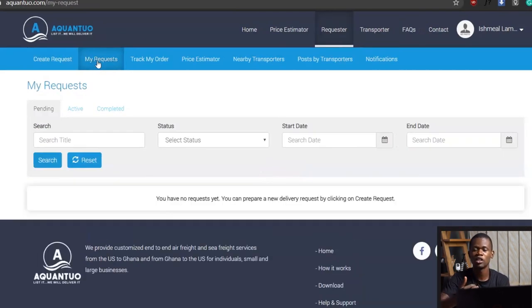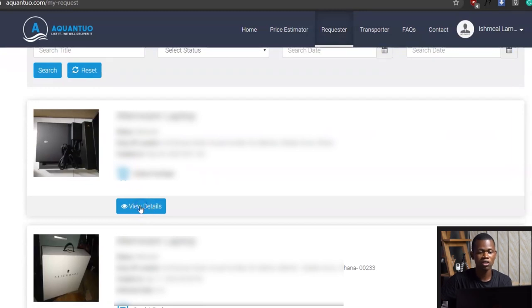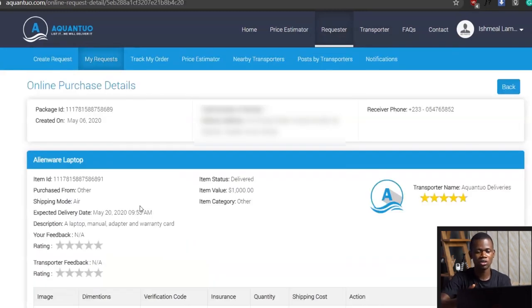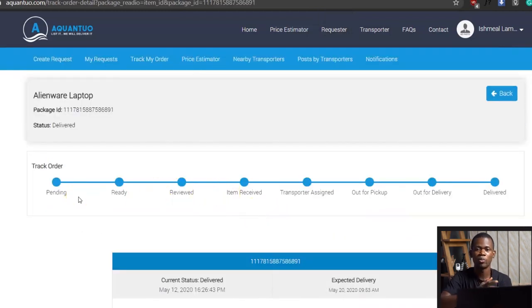Once you're done, you have the chance of seeing the requests you've created. I currently have my product delivered — the Alienware laptop over here. Looking at the details, I have a lot of options. I can track the product. So clicking on track, this shows me where the product has gotten to: it was pending when they picked it up from the location I sent them, then it got ready for delivery. They received the item, shipped it, it came to Ghana, they picked it up and delivered it. That's how transparent the process is.